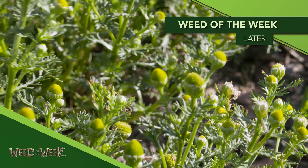As you're driving by corn fields out in the country, one thing I hope you don't notice is our Weed of the Week. Can you identify this week's weed?